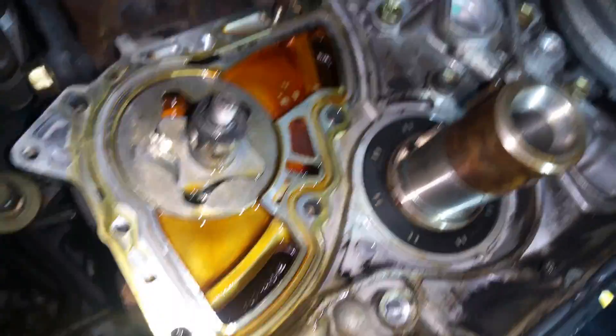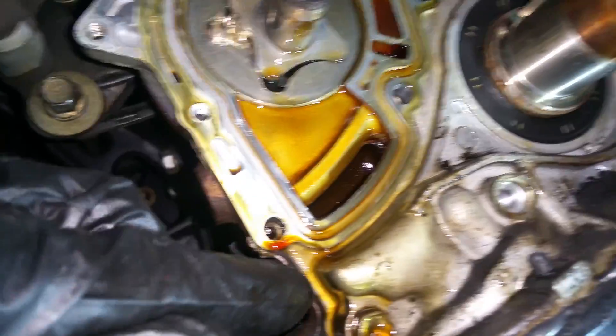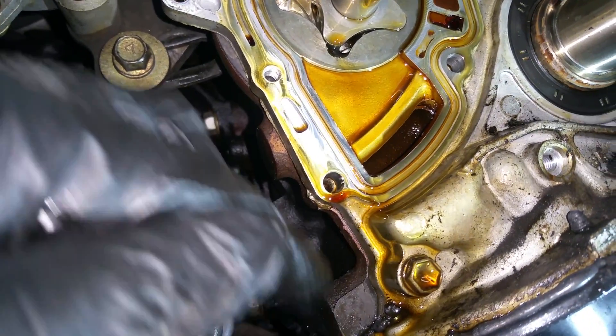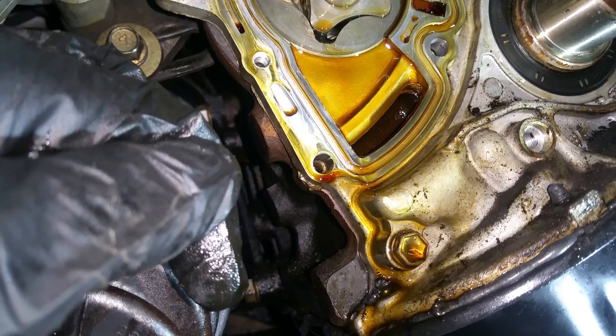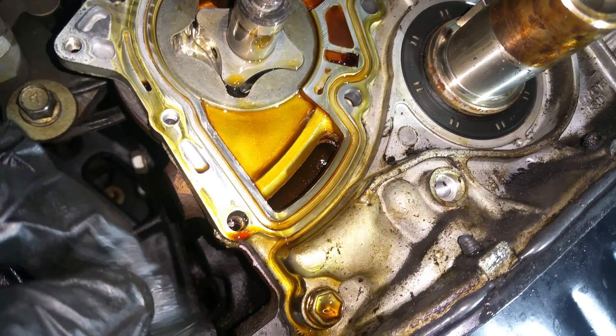The o-ring failure and the seal failure caused this to drip right over here, leaking out. So it kind of looked like it could have been the oil pan, or maybe the cam or crank seal, but it was actually the oil pump seal.